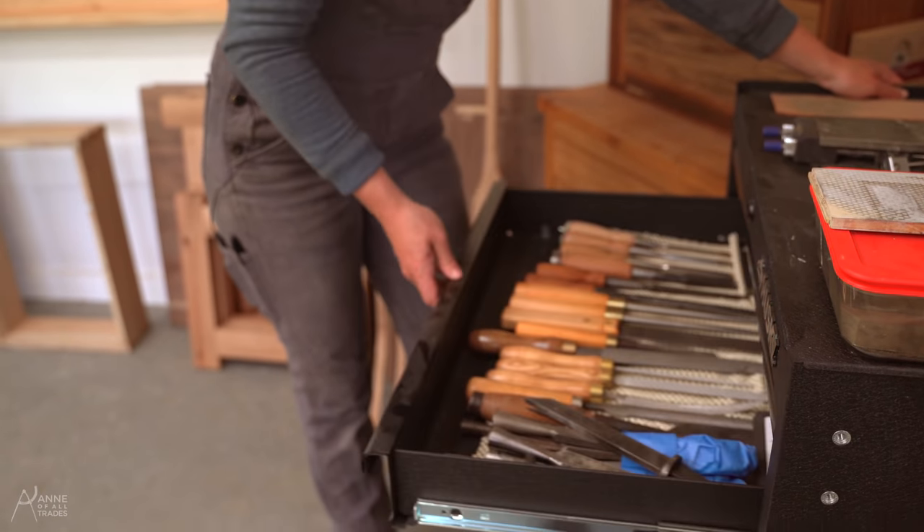In my fridge we have popsicles, pickles, keto meat sticks — basically all the necessary items. Down here I put everything that needs to be out of my sight because I have to have a clean surface in here to be able to focus on anything I'm ever doing.